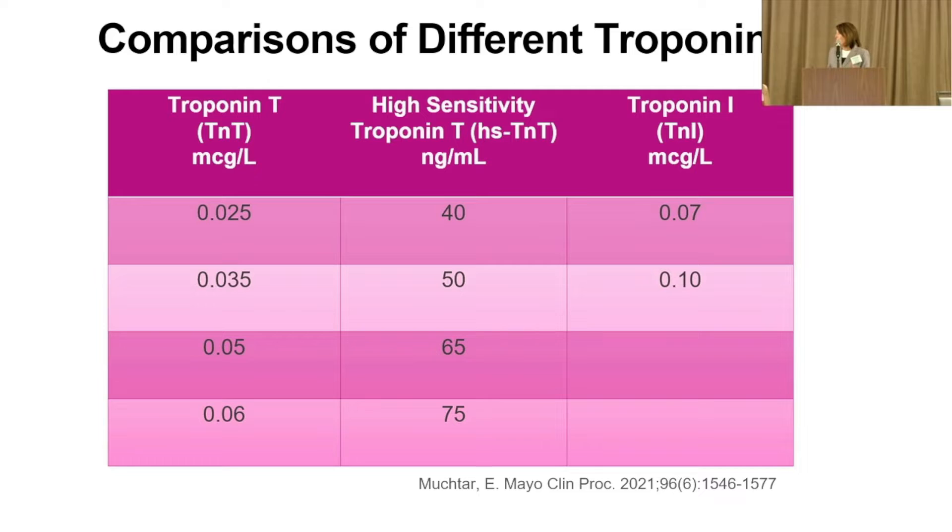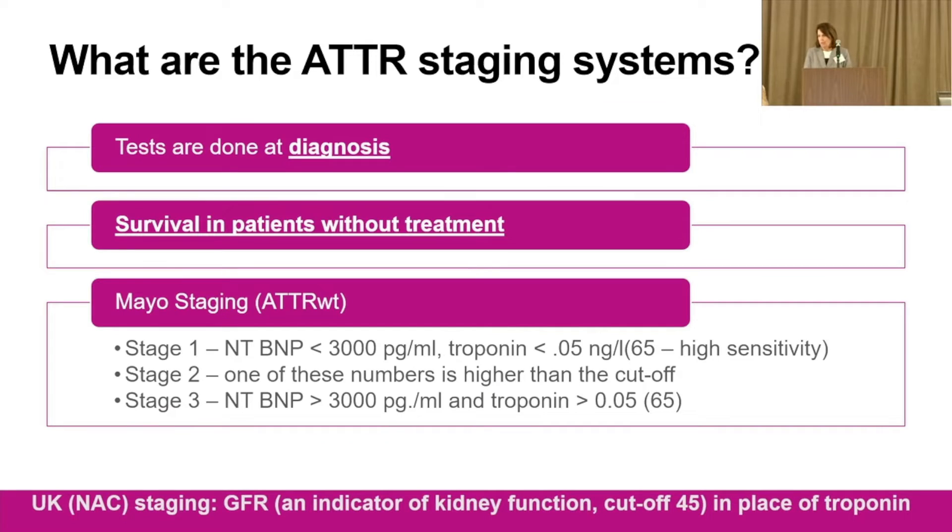There are different types of troponin. Troponin T is one; then there's high-sensitivity troponin T, which can detect even smaller amounts. Cardiologists investigate even small troponin elevations across the hospital. In your case, we use it to assess your cardiac amyloidosis. These are different assays with different numbers — there's no exact formula to translate between them. Depending on where you get your blood drawn, you might have a different type of troponin reported.